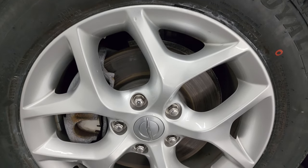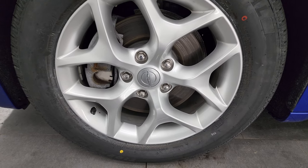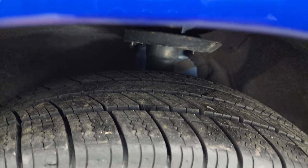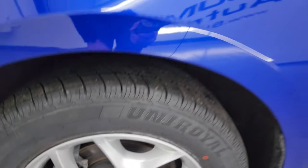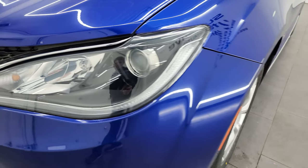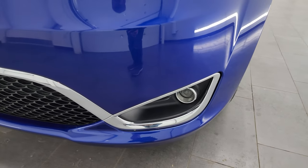This one comes with the painted 18-inch alloy wheels, and it has brand-new Uniroyal Tiger Paw tires — 225/60R18s — still with all the little wear knobs on them. The front fender is in excellent shape with no dents or dings. It comes with the projector lamp-style headlamps, LED running lights, and factory fog lights.